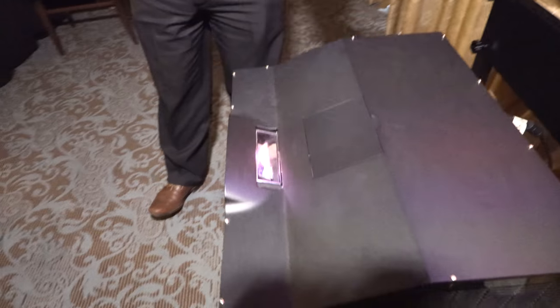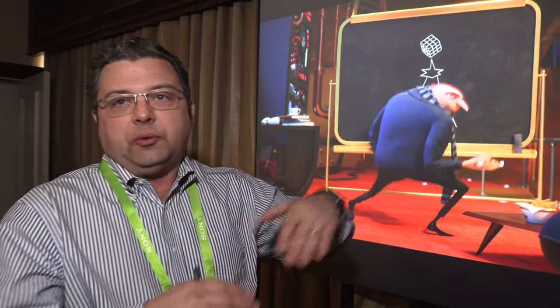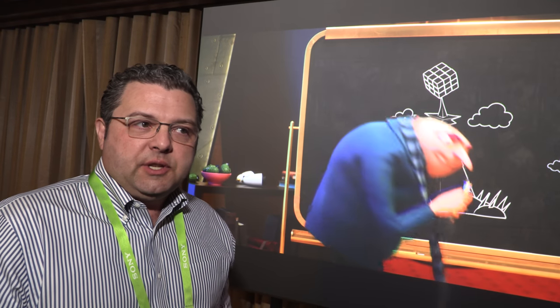Ultra short throw is always more expensive than traditional throw projectors, just because of the optics — there are more optical elements and they are more complex to engineer for ultra short throw versus standard. Laser is a step up from everything else, and ultra short throw is a step up over standard throw optics as well.